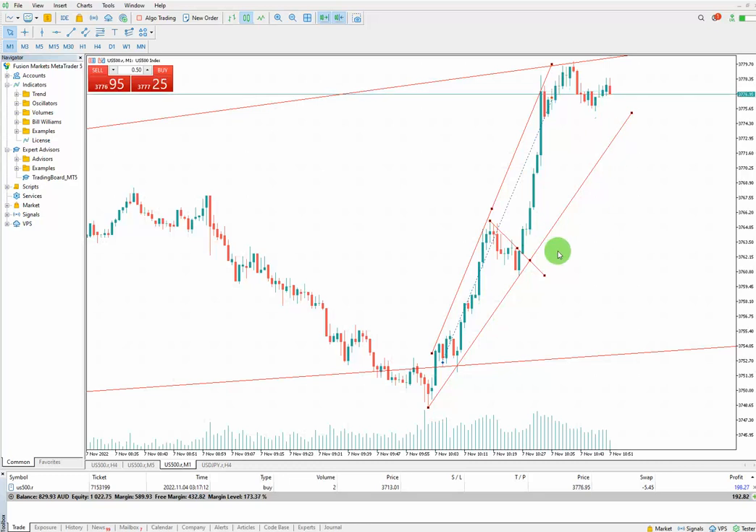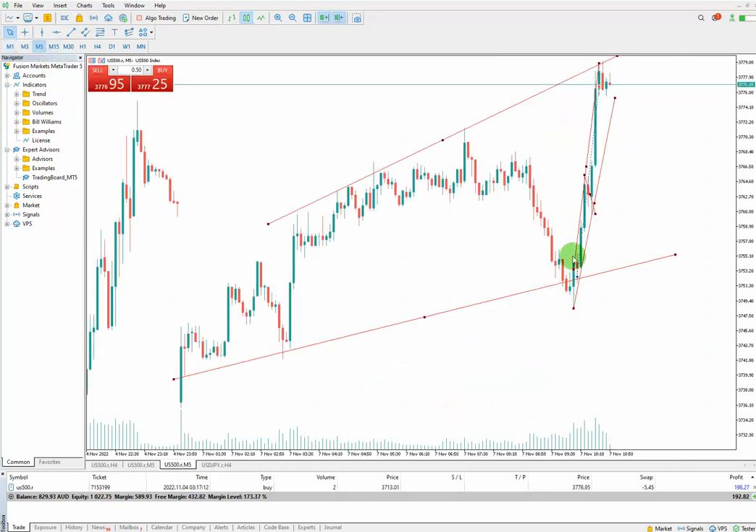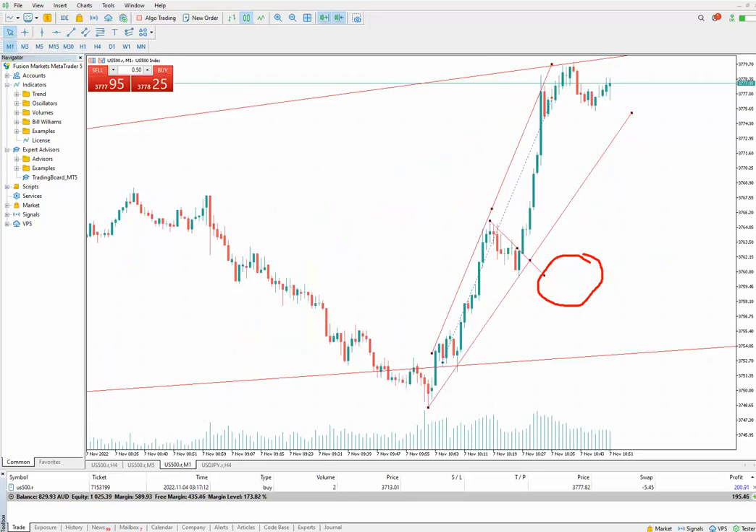I can wait for the high probability area of the channel to enter the trade. The third algo is the high probability area, and we have it here. When the price came to the oversold area according to the fourth algo, I jumped into the trade.